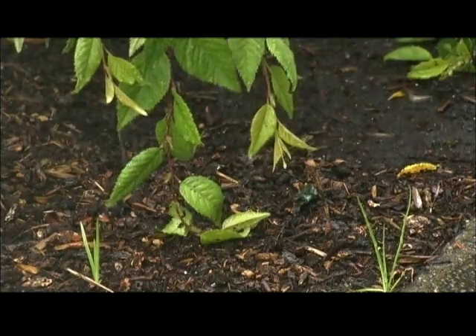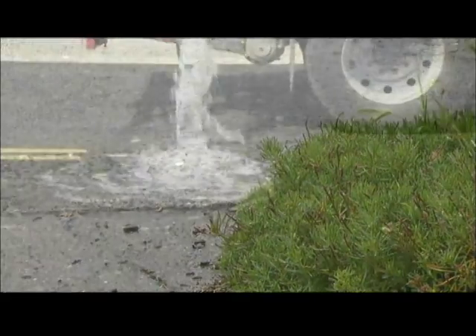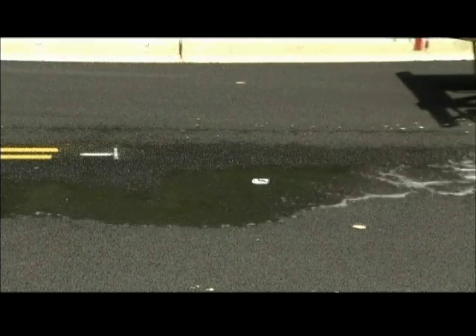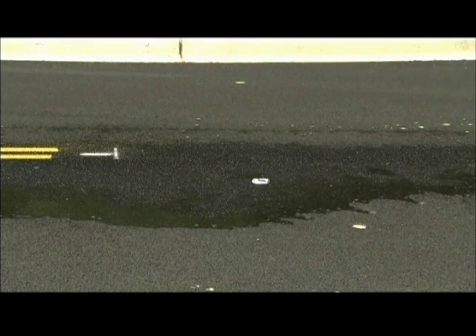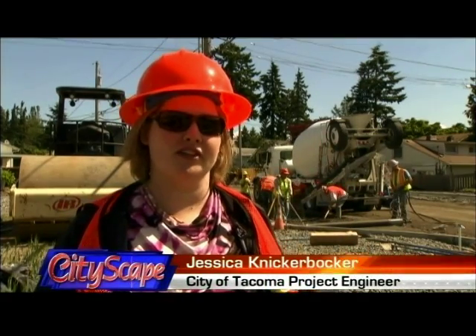Tacoma's taking a major step forward in environmental sustainability by tackling runoff at the source, by using what's called porous street technology. The porous asphalt or concrete — either one — allows the rainwater to naturally soak back into the ground.